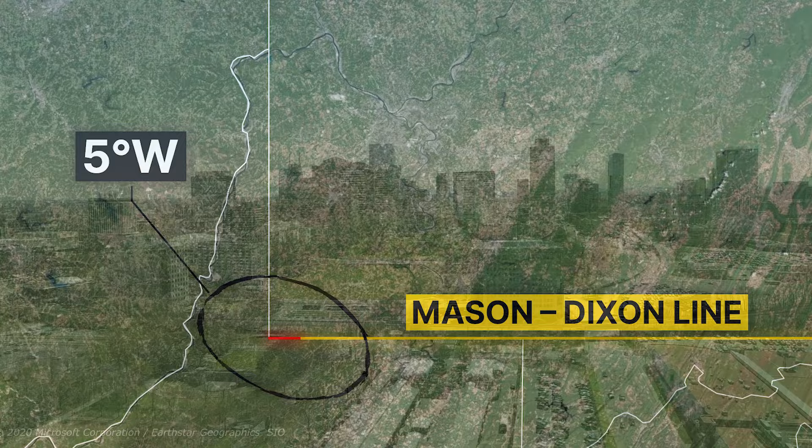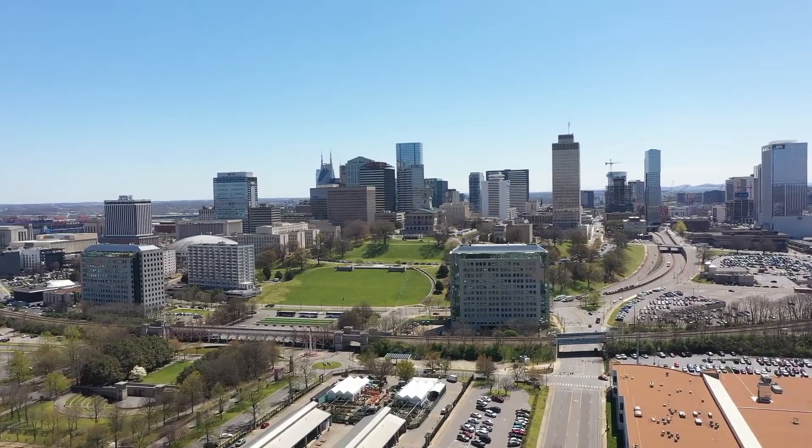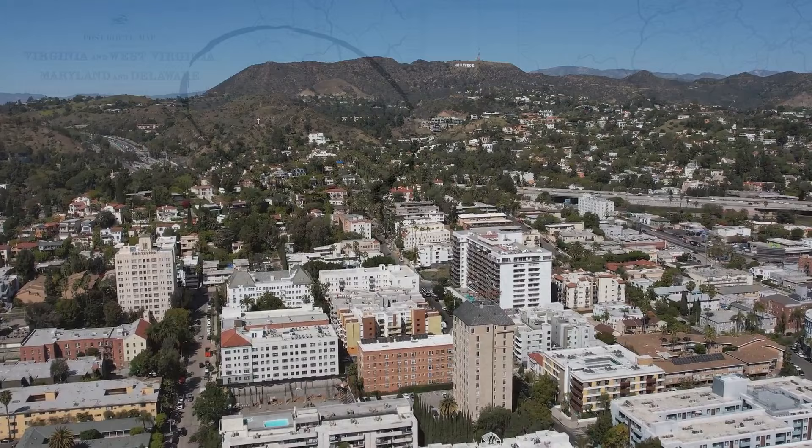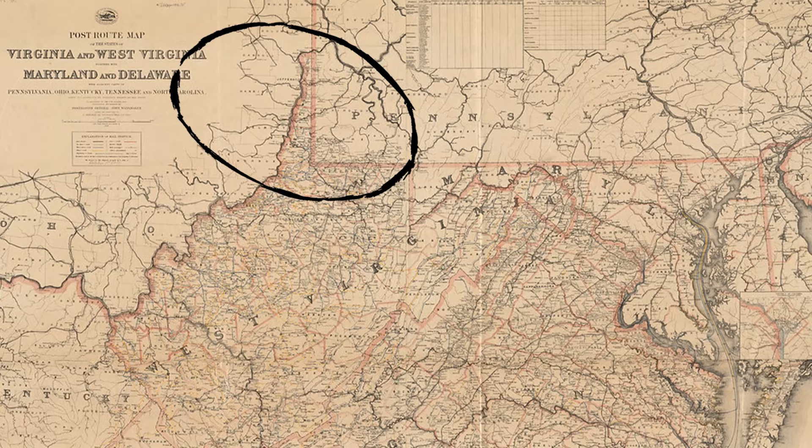1784 marked a turning point when Virginia ceded its claim to the lands north and west of the Ohio River in accordance with the Treaty of Paris, which ended the American Revolutionary War and gave the United States sovereignty over the Northwest Territories. This made the Ohio River the new border of Virginia. However, Virginia retained control of a significant portion of the 585 square miles of land between Pennsylvania and the Ohio River.